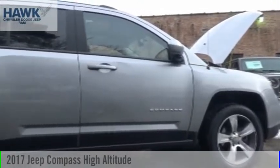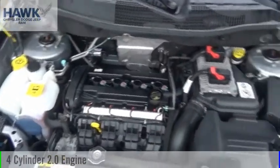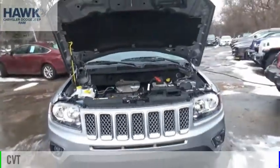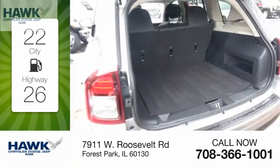Stop by and take a look at the 2017 Compass. This vehicle is powered by a front-wheel drive, four-cylinder, 2.0-liter engine, and comes with a continuously variable transmission. Great fuel efficiency saves you money by requiring fewer trips to the gas station.